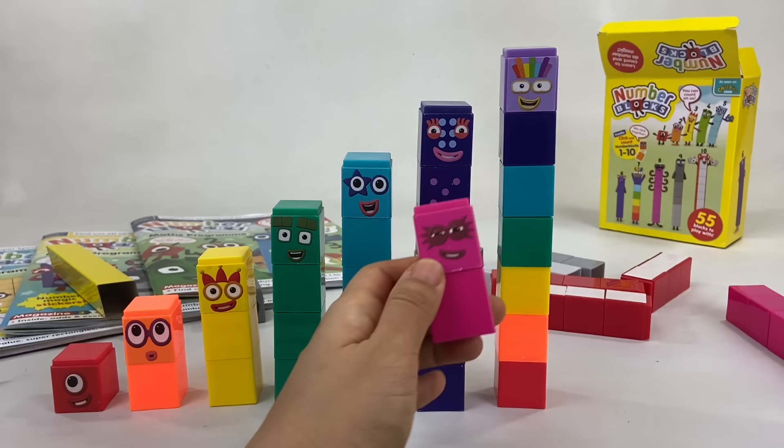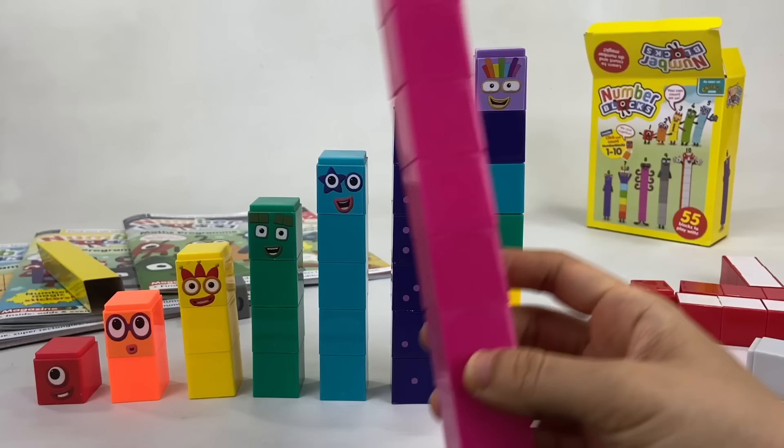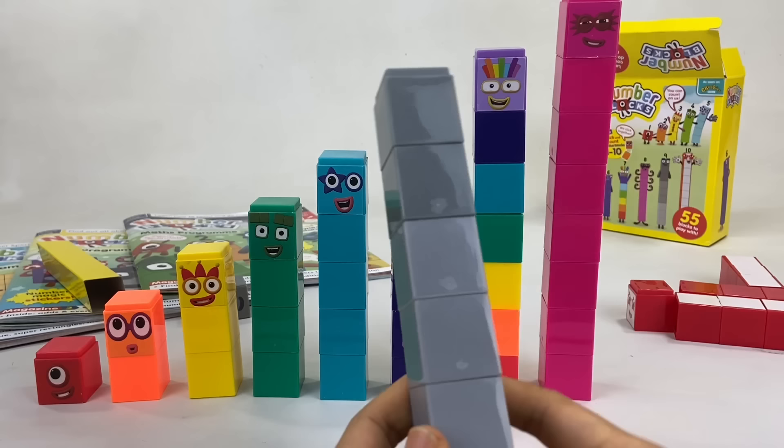Next one is the octoblock — it's number block 8. He likes rescue missions, and you can remember him by his spiky superhero mask. Who comes next after number block 8? That's right, it's number block 9! He comes in 3 groups of 3 blocks each — 1, 2, and 3. Oh, where's his face? Oh, there it is. Number block 9!